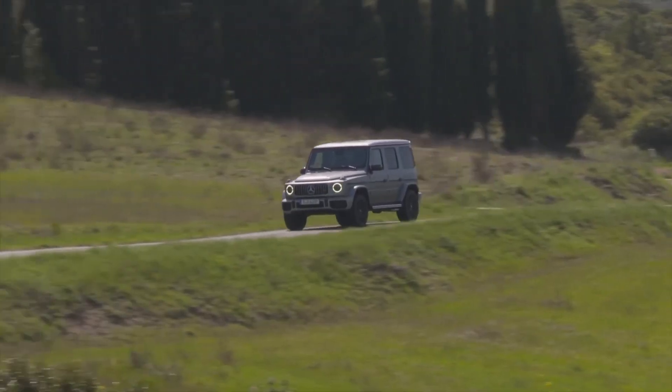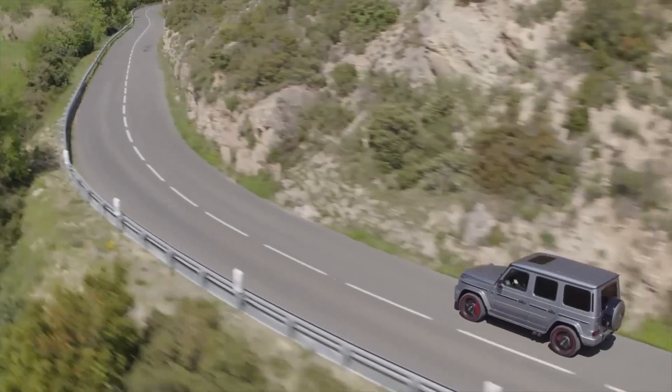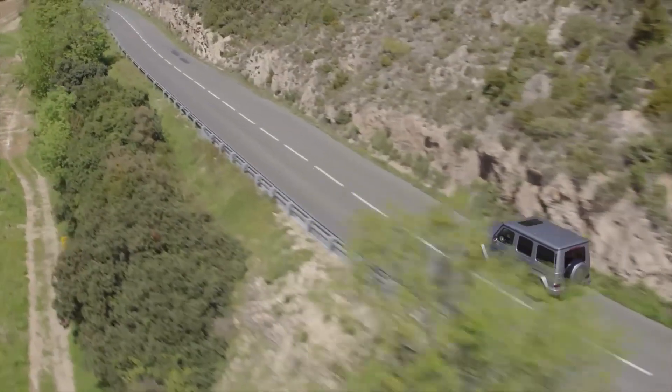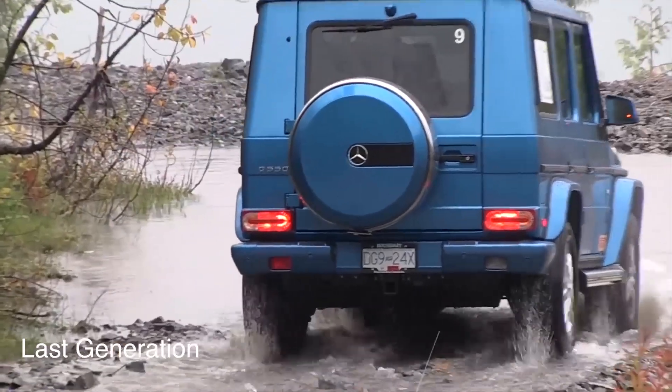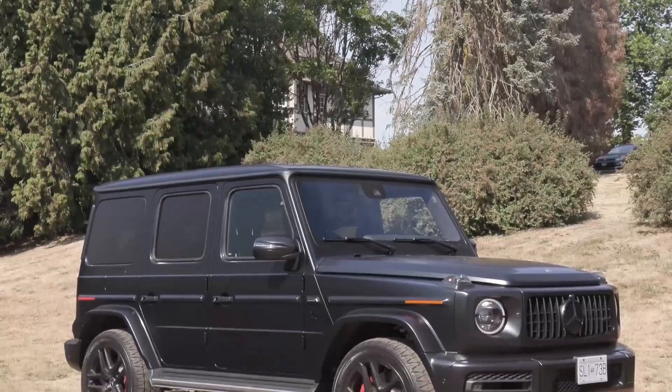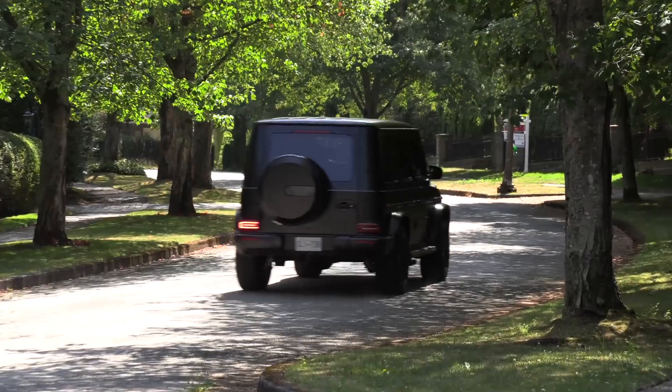Inside the G-Class, a blend of ruggedness and luxury awaits. Its utilitarian cabin is adorned with premium materials and functional features, ensuring both comfort and durability. The high seating position provides commanding views of the road ahead, while the ergonomic controls and intuitive infotainment system enhance the driving experience.